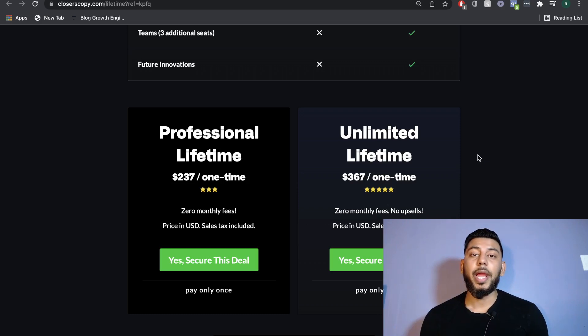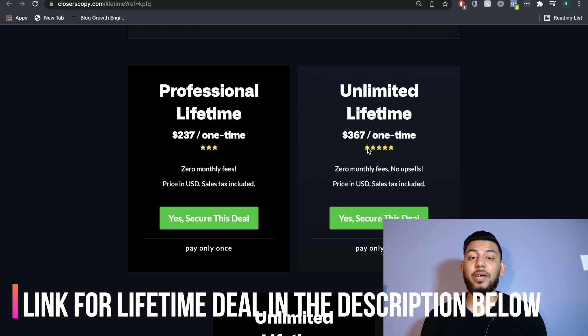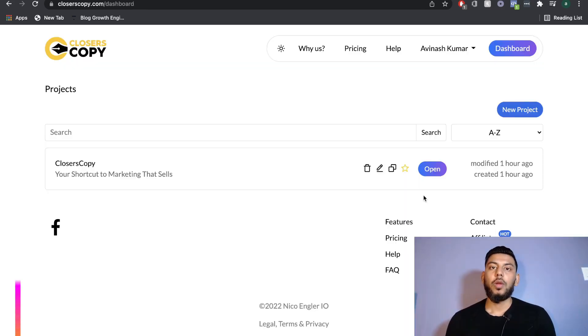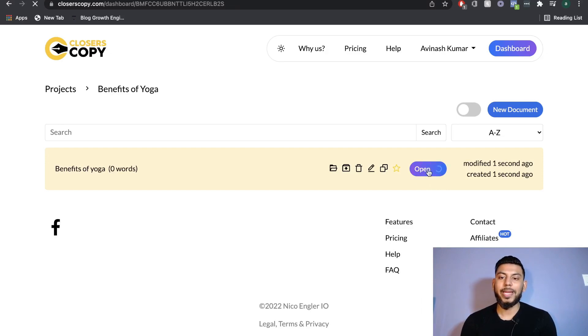If you use Closer's Copy and really like it, you have the option to upgrade to a lifetime deal. The lifetime deal starts at $237, a one-time payment for the professional lifetime deal. And if you wanted the unlimited lifetime deal, that's $367 one-time — so for $367, you have unlimited lifetime access to Closer's Copy. This would be a very good option to go with if you've tried it out and know you'll be using it. This is what your dashboard would look like once you have a Closer's Copy account. To start writing, click new project and give a name to your project, then click open.